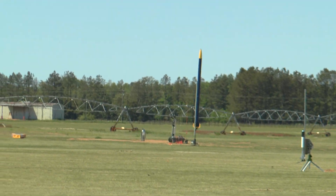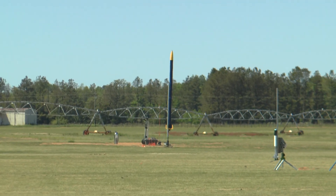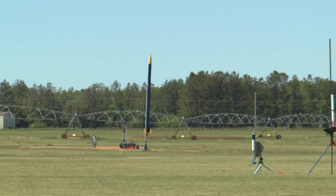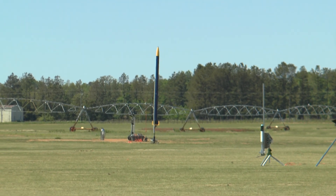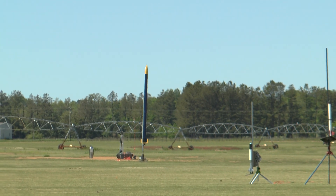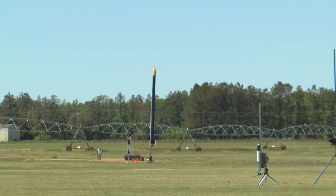Air Aggie is on an L2200 — that'd be too much thrust. It's a 59-pound rocket and has an Altus Metrum. You armed your electronics, right? Good.